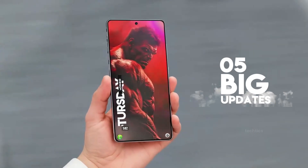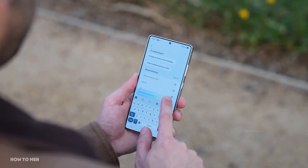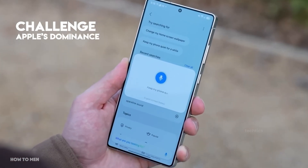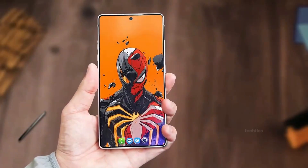We've got five big updates for the Galaxy S26 Ultra. Some of these are totally new and could finally challenge Apple's dominance. Others are upgrades over the S25 Ultra. Let's dive in.